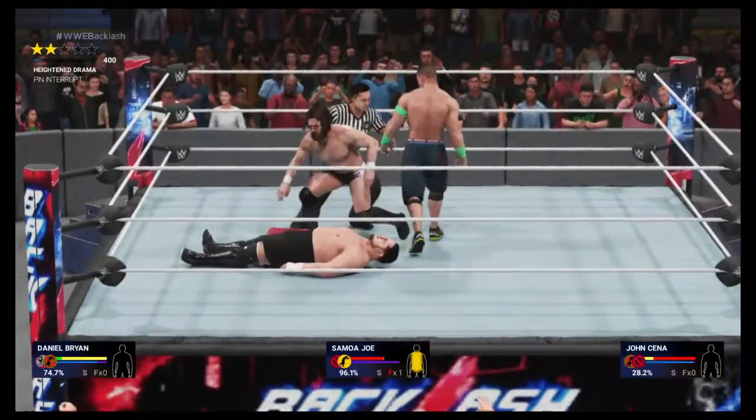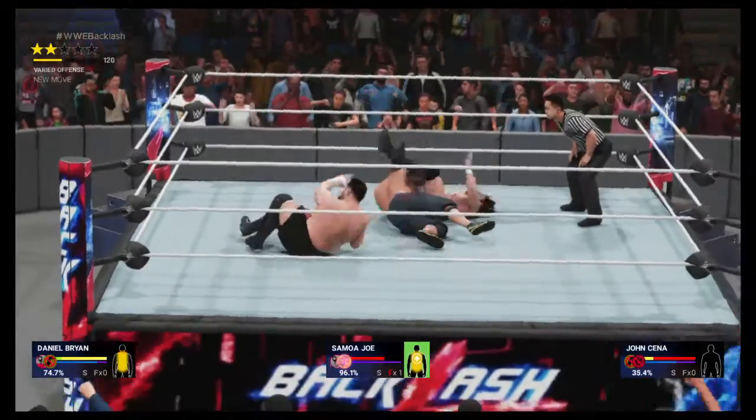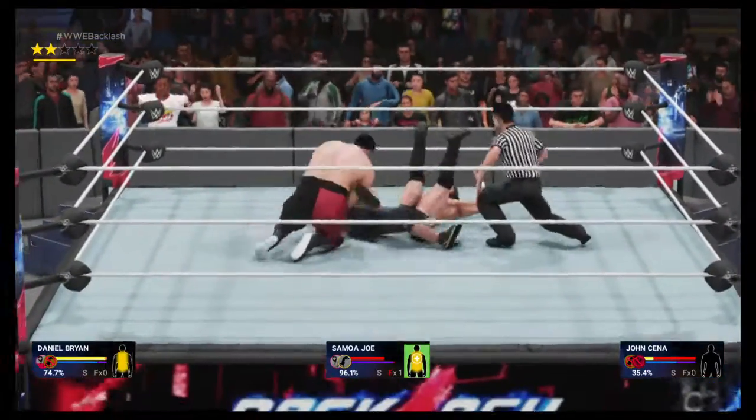He's going for the pin, from behind — there's the pin. His opponent kicks out.